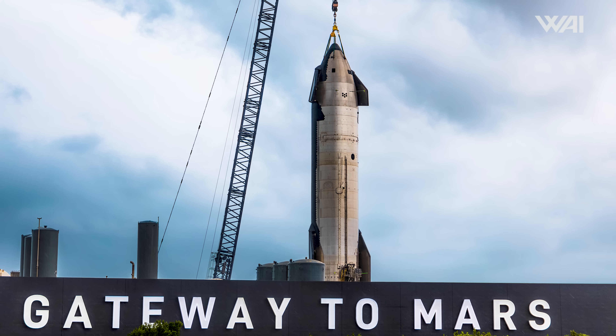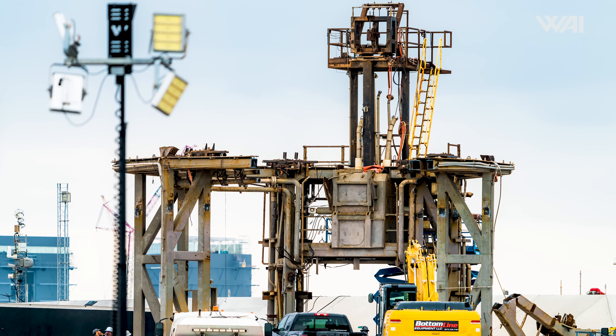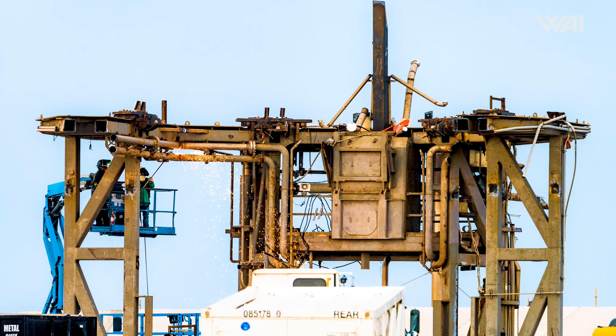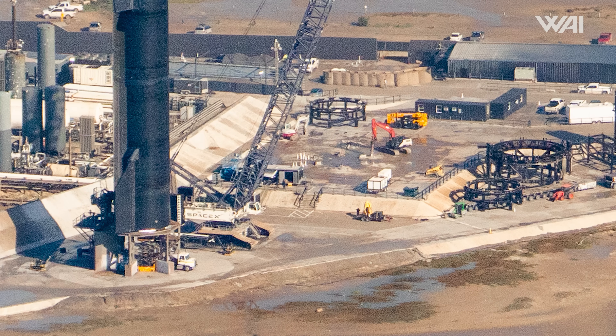Or perhaps now it should be called just the Pad? In our last episode there were hints that Pad A might be decommissioned, but I don't think anyone expected how quickly that would happen. Almost as soon as the recording of the previous video was finished, Pad A was cut in half, and then it just disappeared. To keep its legacy, however, we are still going to call the remaining one Pad B.